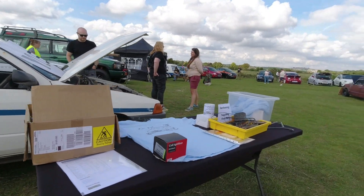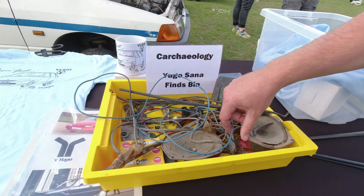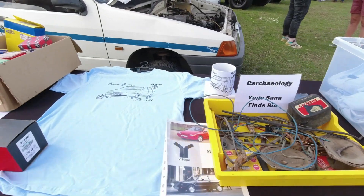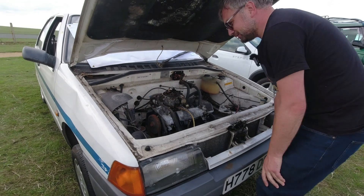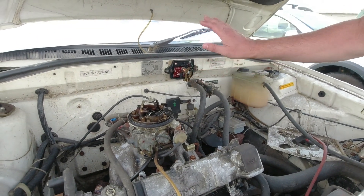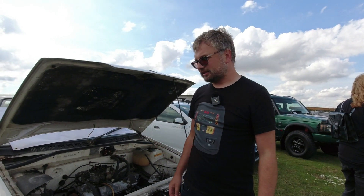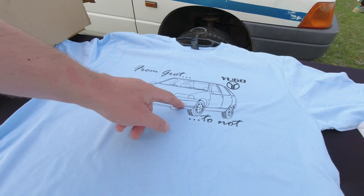They've dug out various items from the Yugo Sana — the bit of chain, the random blue wire looping through the engine bay. The actual alarm itself is still there; they haven't got it running yet. The alarm has a motion sensor, so if contacted it would set the car alarm off. Lovely touches like 'Made in Yugoslavia' and all that. They've got good Serbian links which will hopefully help, and there are some very cool t-shirts available to buy — 'from grot to not.'